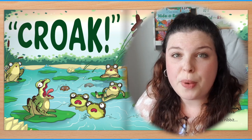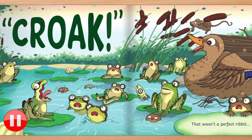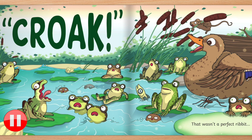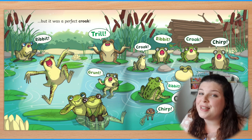This word is huge, so we have to say it really loudly. Croak as loud as you can! How do you think the other animals are feeling? Have a look at the page — look at their faces. All the animals have very big, wide eyes. Wide eyes means the animals are surprised. How wide can you make your eyes? Can you open your mouth wide at the same time? See how shocked and surprised you can look — you could even gasp! "Croak!" That wasn't a perfect ribbit, but it was a perfect croak.